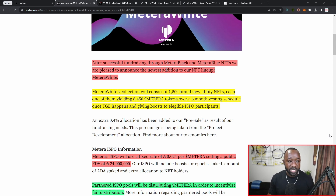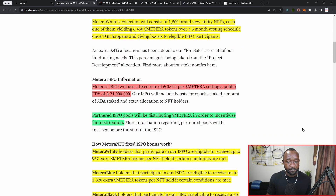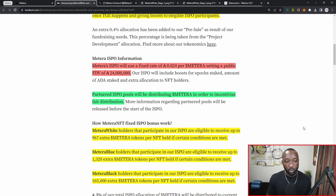The Matera White collection will consist of 1,500 brand new utility NFTs, each of them yielding 6,450 of the Matera tokens over a six-month vesting schedule once their token generation occurs, and they'll also give you an additional boost to eligible ISPO participants. When it comes to the actual value of the Matera token in their fully diluted valuation, or FDV, we can expect a going rate of each token being valued at 0.024 ADA per token, giving them a 24 million ADA FDV.